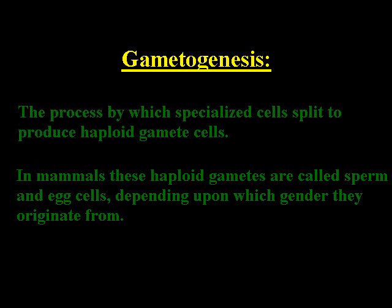In a process called gametogenesis, each parent produces gametes — the sperm and egg cells that combine to make the new being. Gametogenesis is a process by which specialized cells in both males and females split, creating the gametes which hold half the normal cell's chromosomes.